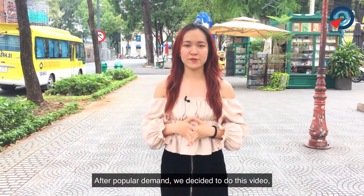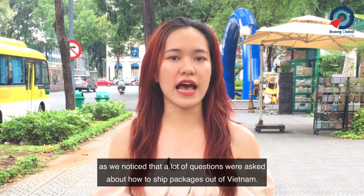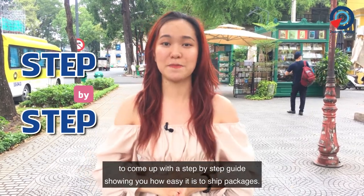After popular demand, we decided to do this video as we noted that a lot of questions were asked about how to ship packages out of Vietnam, and we thought it would be useful to come up with a step-by-step guide showing you how easy it is to ship packages.